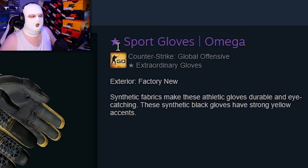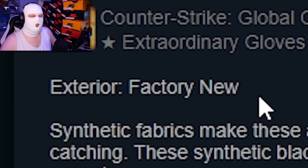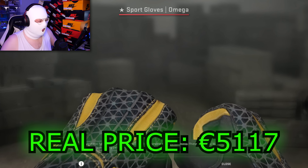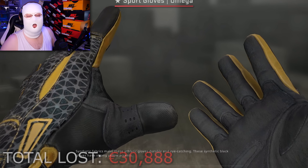The next item that sold is Sport Gloves Omega Factory New. Now if you didn't know, any glove in Factory New is very very rare, which is why this one selling for only 1,600 euro is absolutely ridiculous. These gloves are worth over 5,000 euro, so obviously not a skin you should sell on the market.